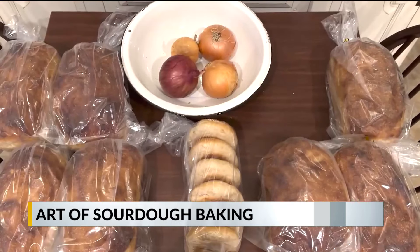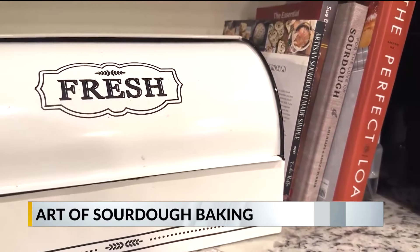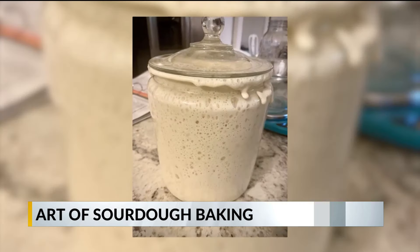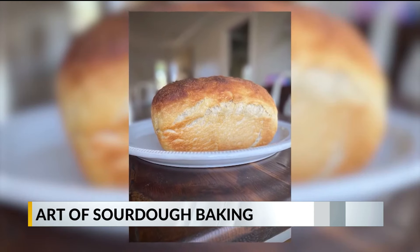Sourdough is different from making regular bread. Instead of using commercial yeast, the dough is made using what's called a starter. It's simple — it's just flour and water that you mix together. Fermentation of this starter creates wild yeast, which causes the bread to rise, and it also gives the bread its signature sour flavor.